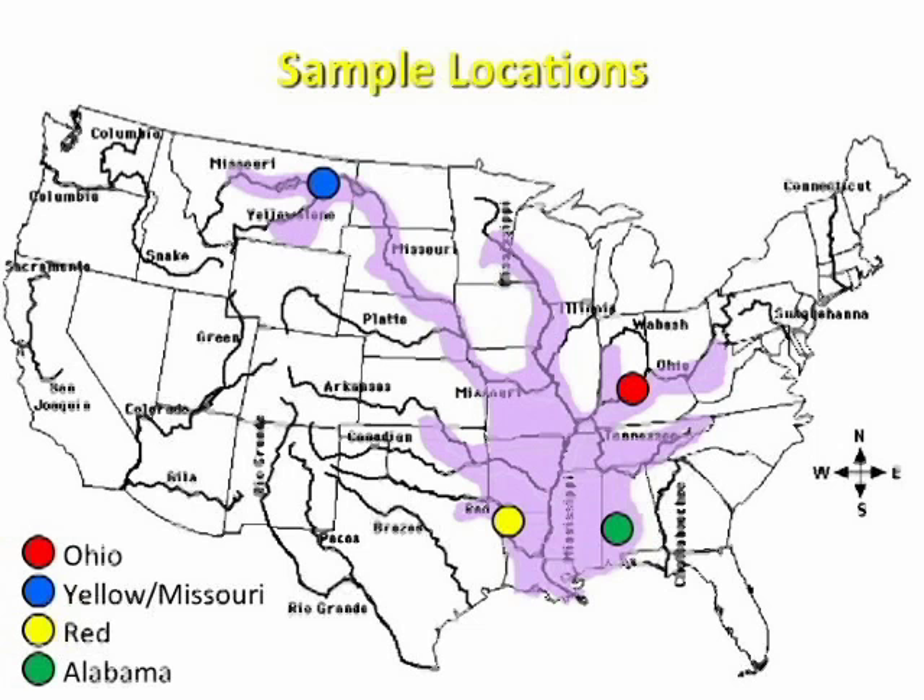This is the sample location map. The purple is the native range of the paddlefish. The blue is the Yellowstone-Missouri population in the northwest region of the paddlefish's range, the Red River in the southwest, the Ohio River in the northeast, and the Alabama River in the southeast.